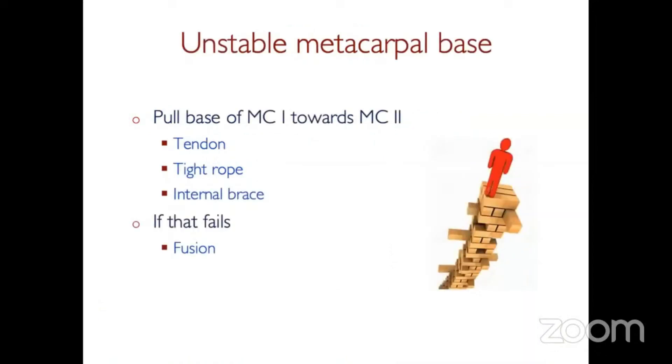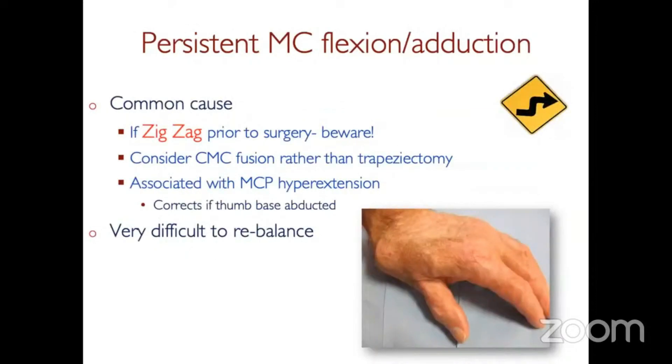Another problem is when the metacarpal base is unstable — wobbling around. To treat that surgically, you have to pull the base of the first to the base of the second, similar to what you'd use for the impinging base. You can use a tendon, which is difficult to get the right tightness, a tightrope, or an internal brace. And again, if it fails, you might have to consider a fusion. The fusion is not a good operation — that loss of opposition is troublesome.